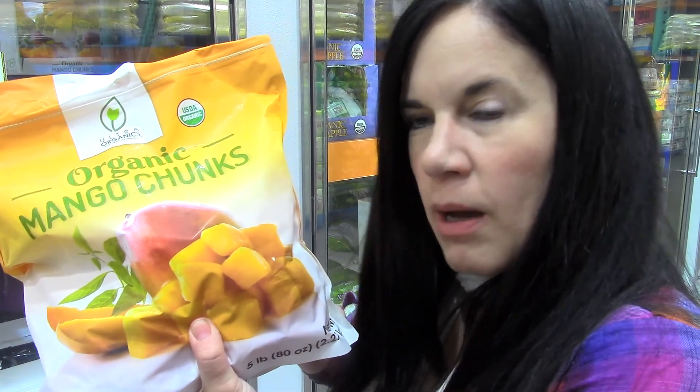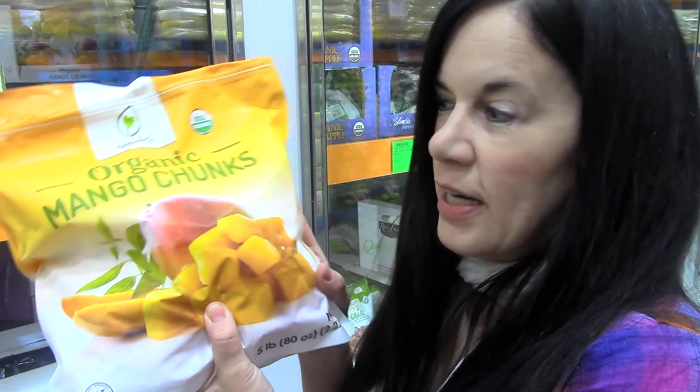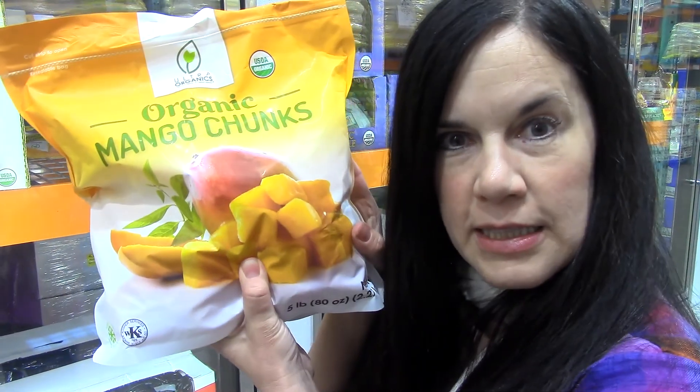My grandkids also just eat these plain in a bowl. I do cut them up a little bit because they come in kind of big chunks, but they will just eat these straight. So that's basically how we use these — making a lot of smoothies with this, so we're gonna get this today.